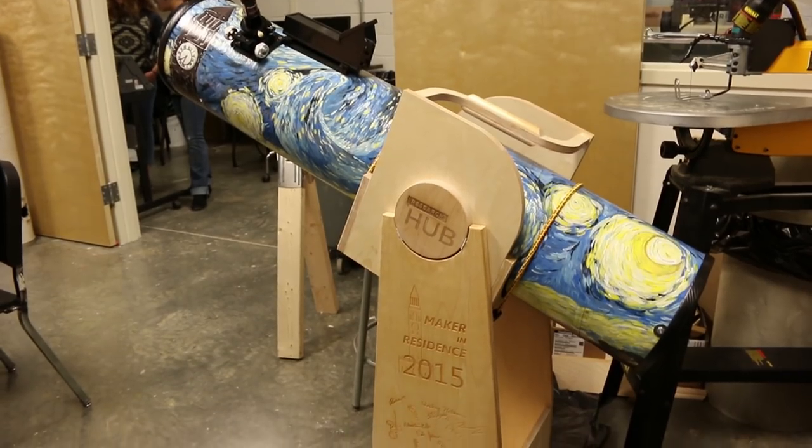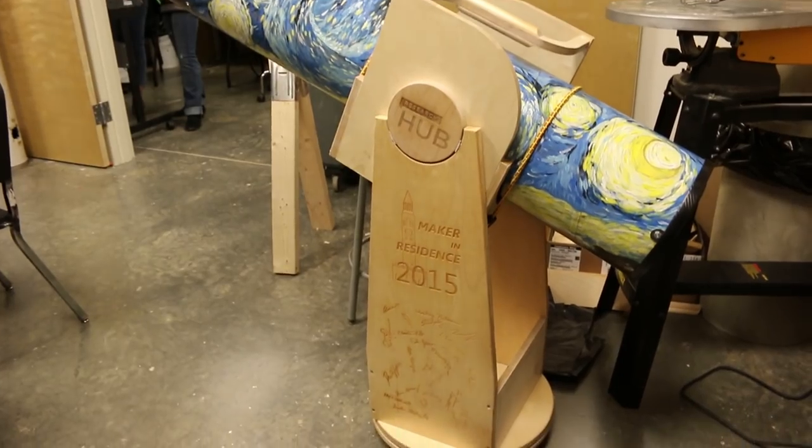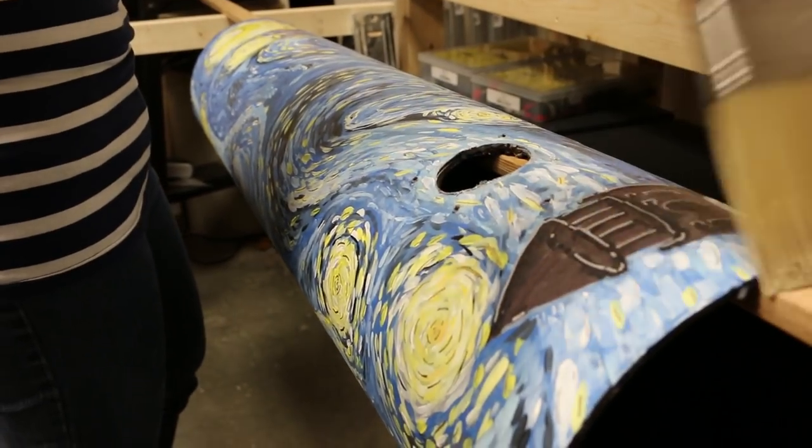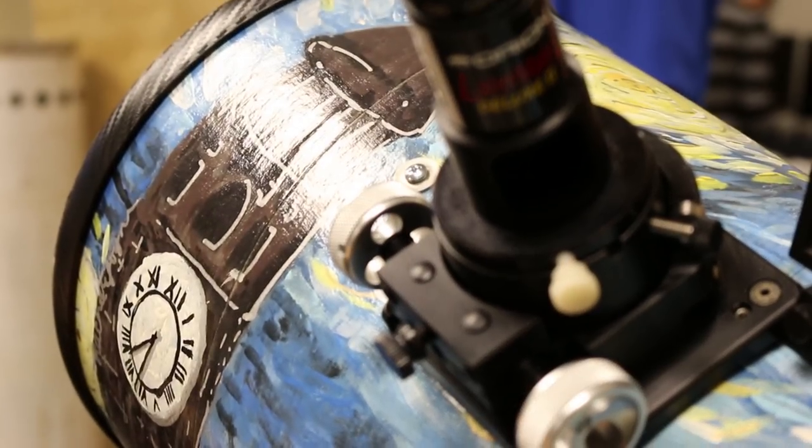At first they just wanted to paint the telescope Carolina blue, but since we do have painters on the team we thought maybe we could do something more creative. We came up with Van Gogh's Starry Night and added a little Carolina twist to it.